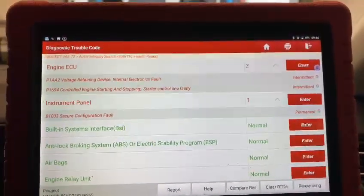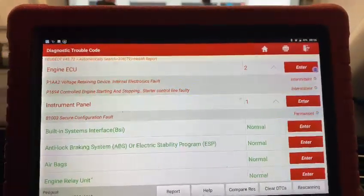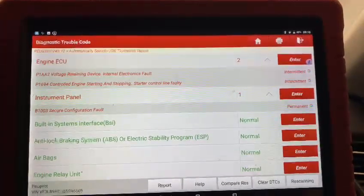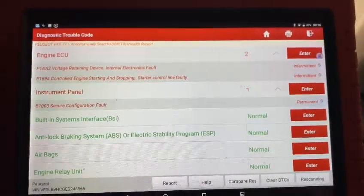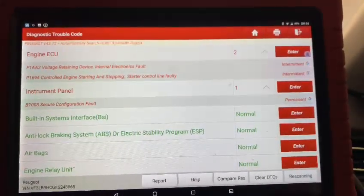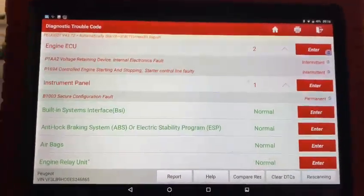Basically, started control line faulty — I've not actually seen this fault before. We have tried deleting it just to make sure there's not a ghost fault in the system, but it won't move. Also the top one, voltage retaining devices, internal electronic fault — again it's not something I've seen before, so it will require a bit of investigation.